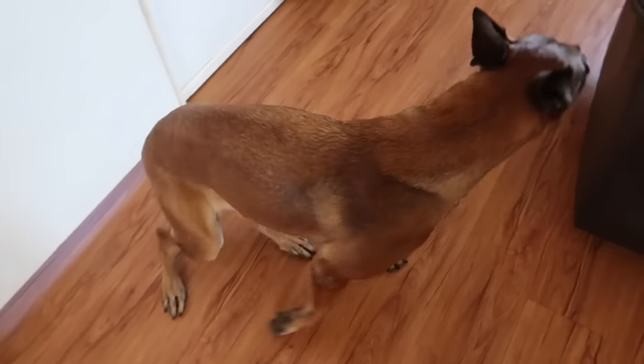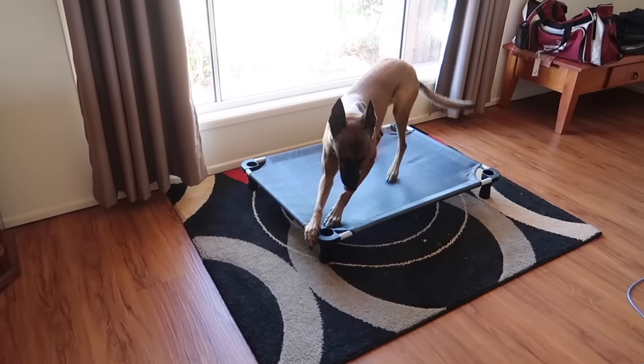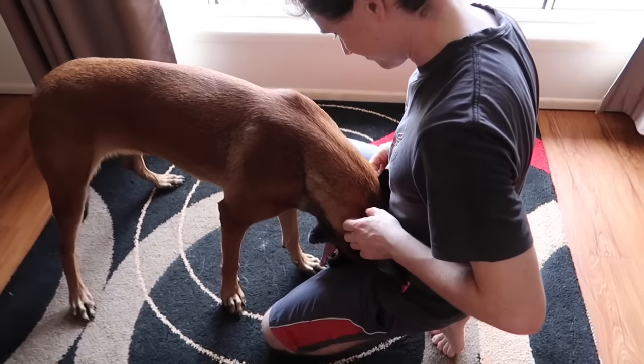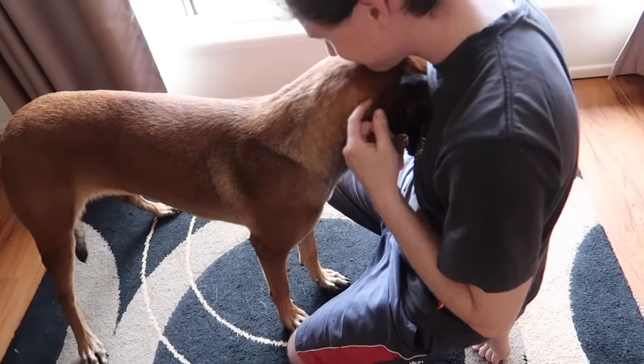I also recommend installing a place bed for your Malinois to easily dock and recharge. If you're feeling down, make sure you give your Mal a cuddle for instant happiness. Your Malinois will act as a bathroom escort, and as an added bonus will help you to recycle.